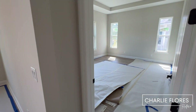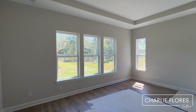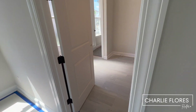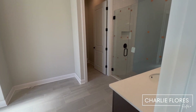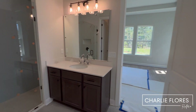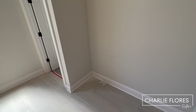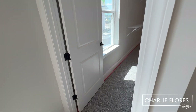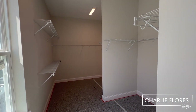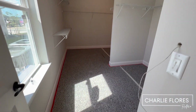To the right we have the primary bedroom with a tray ceiling. You're going to have LVP floors. Here's the primary bath with two sinks and a shower. There's some room here for shelving — you could put a nice vanity there. And then this is the walk-in closet, and we'll wrap around into the laundry.